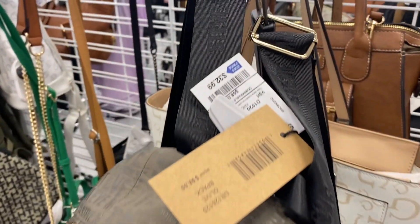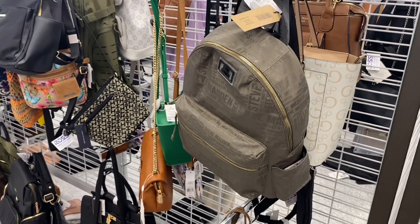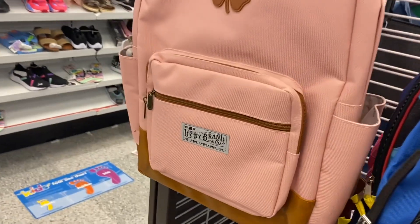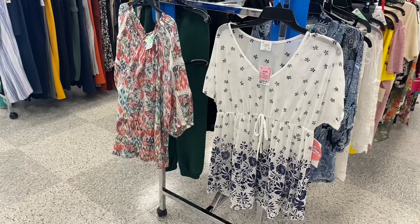They also have the Steve Madden backpack — I love the color. I thought it was the one I showed before but I think it's actually a different color. They had a blue one too — that one's really cool, it's $32.99. Here's another Lucky backpack, this one's also $19.99 and it's a different color. They have a lot of backpacks for back to school.